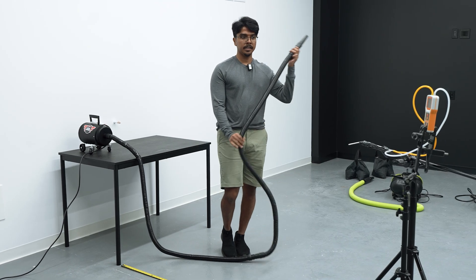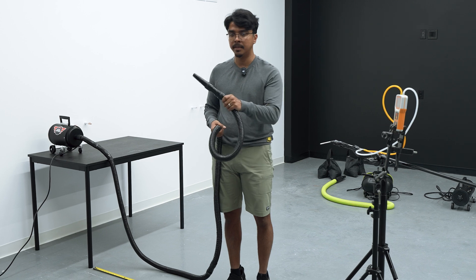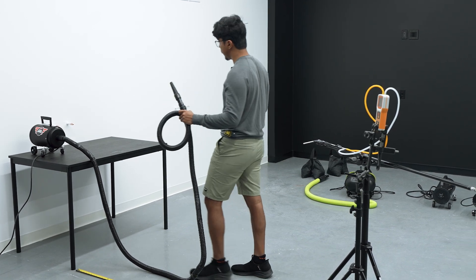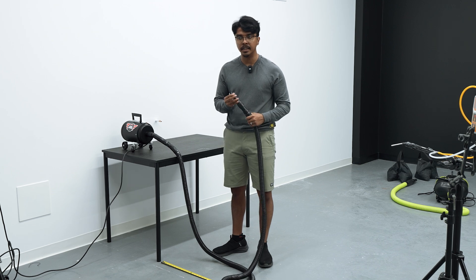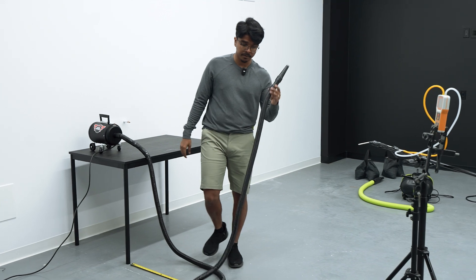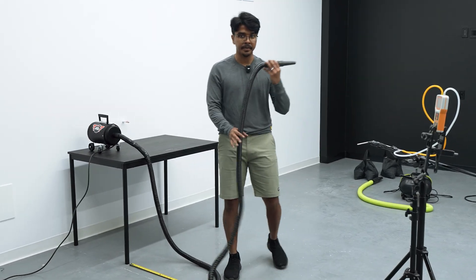The next part of our test is to capture performance data using the anemometer set up here — the camera is facing the anemometer so you can see the readings. We'll start with the Metro Rack single motor plugged into the wall, turn it up, and measure the wind speed and air flow volume. I'll hold the nozzle as close as possible to the sensor and see what the reading is.